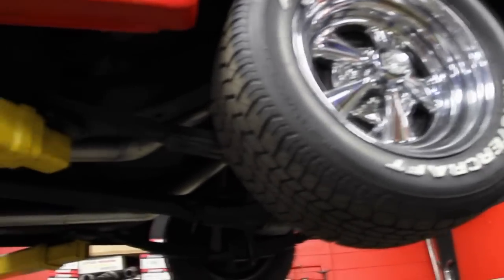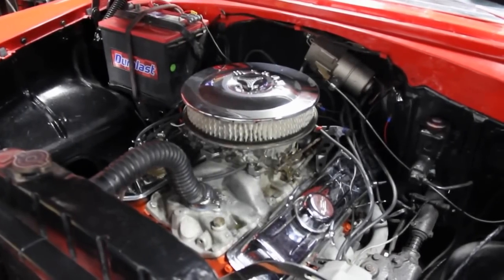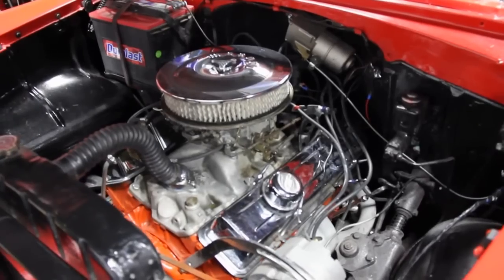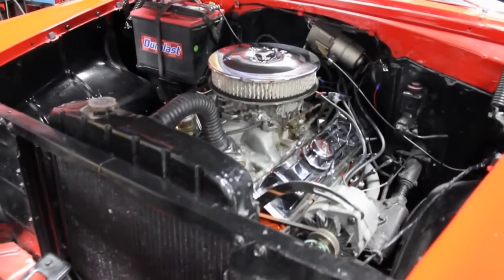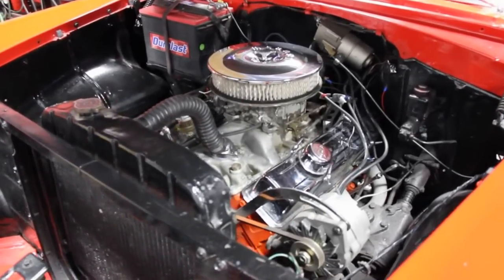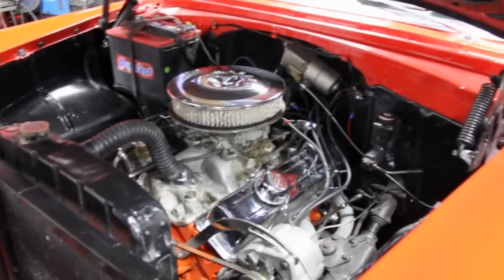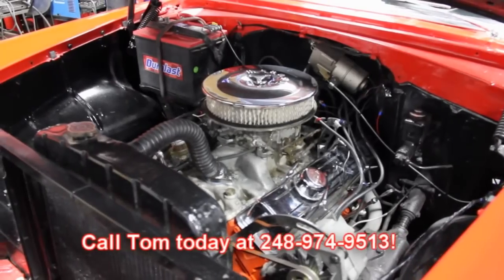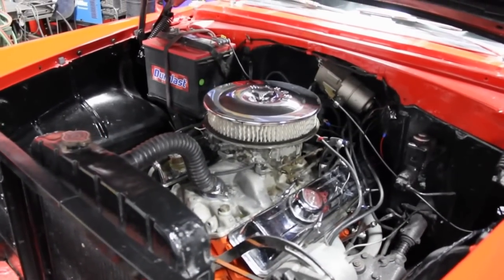Here we are under the hood. We've got a small block 400 here — chrome valve covers, chrome air cleaner, and it's got an Edelbrock carb on it. Radiator looks like it's in good shape. This is a 55 Chevy guys — these things don't last in our shop very long at all. We've got manual brakes and manual steering on this car, and like I said, headers. These things go quick. Make sure you give Tom a call at 248-974-9513. Let Vanguard Motor Sales put your dream in your driveway.